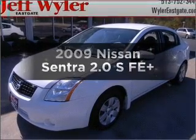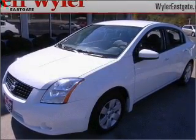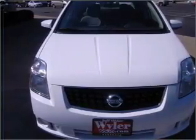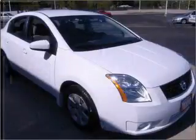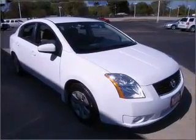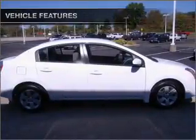Check out this 2009 Nissan Sentra. If you're looking for a first-rate auto, this one could be yours today. With an efficient four-cylinder engine connected to a smooth shifting automatic transmission, you will appreciate the safety feature of anti-lock brakes. And with these notable features,